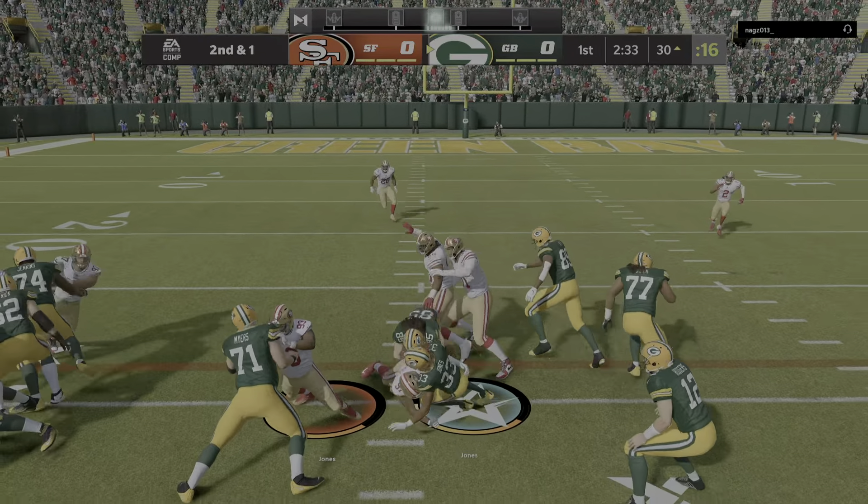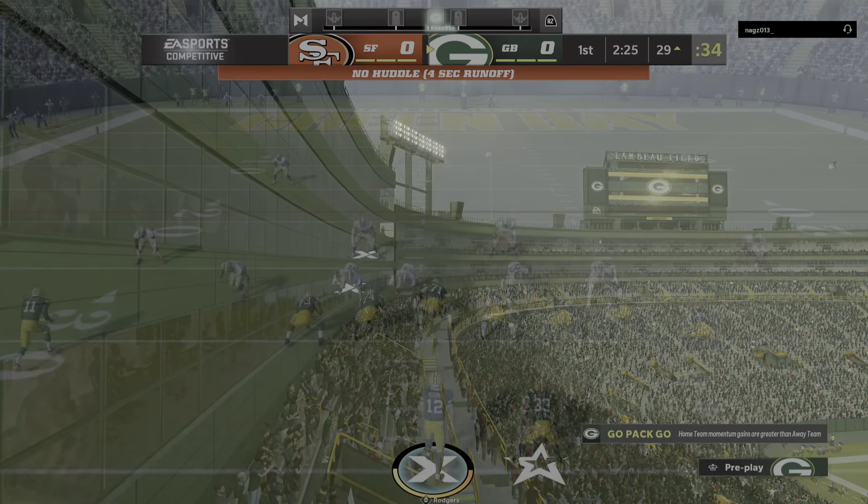Second down, another shot for Jones, and he'll work it inside the 30 — to the 29-yard line.